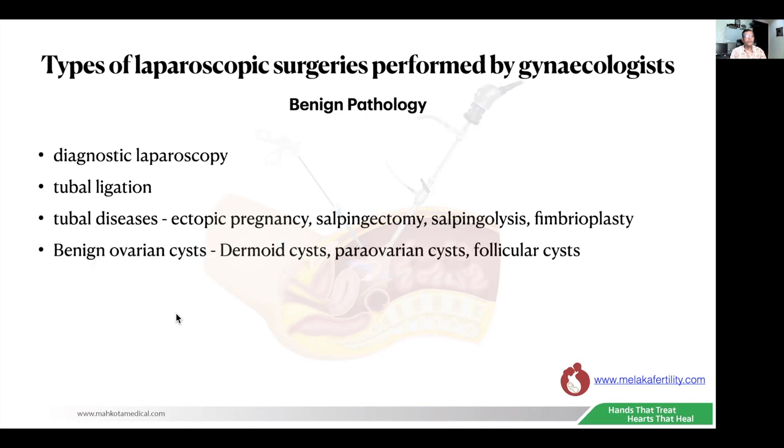We can also perform surgeries for benign ovarian cysts like dermoid cysts, paraovarian cysts, and follicular cysts. Then come the more advanced surgeries like myomectomy for fibroids, a common surgery that is performed. Hysterectomy is probably the gold standard laparoscopic surgery and can be done for many reasons including fibroids, endometriosis, and menorrhagia. Probably the best way of treating endometriosis is by laparoscopic surgery — this is a more advanced surgery requiring a lot of technical skills.